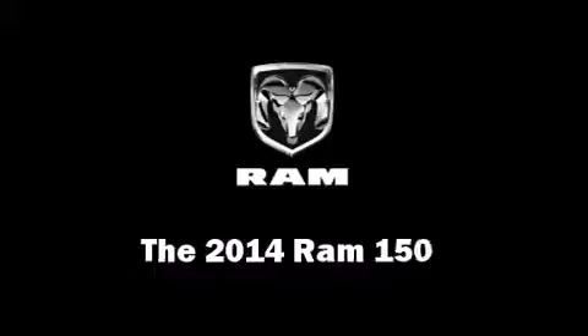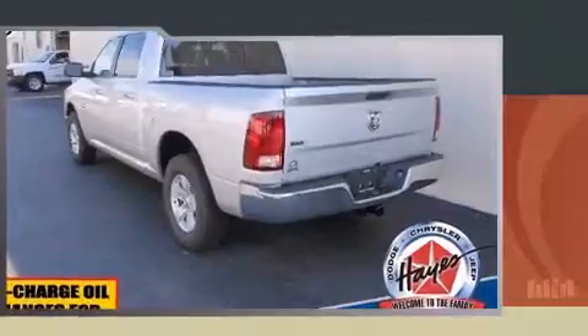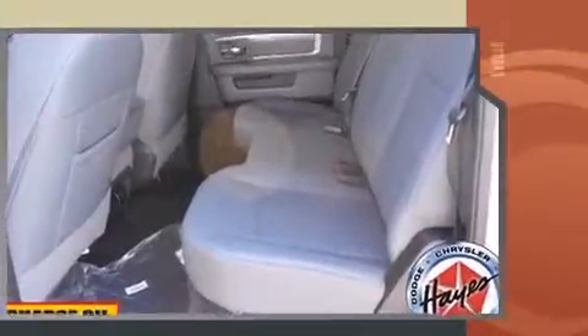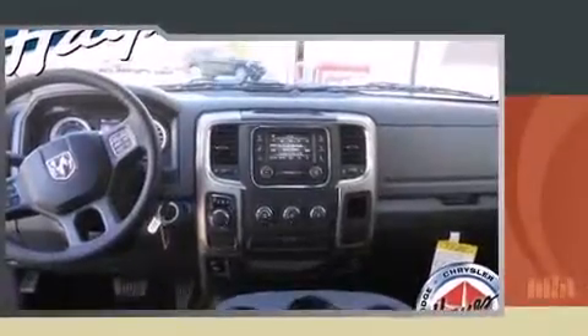The 2014 Ram 1500 achieves smooth gear shifts thanks to its refined six-cylinder engine. For added security, dynamic stability control supplements the drivetrain. Top features include cruise control, one-touch window functionality, and variably intermittent wipers.